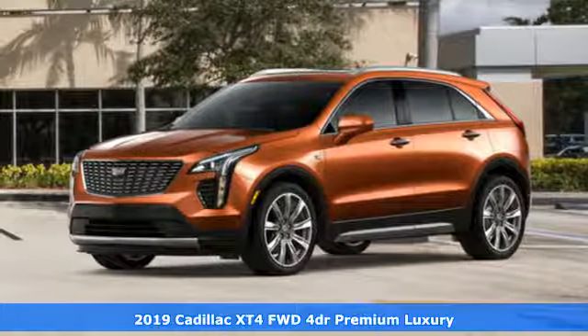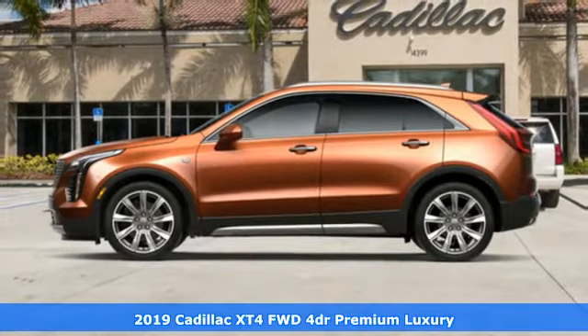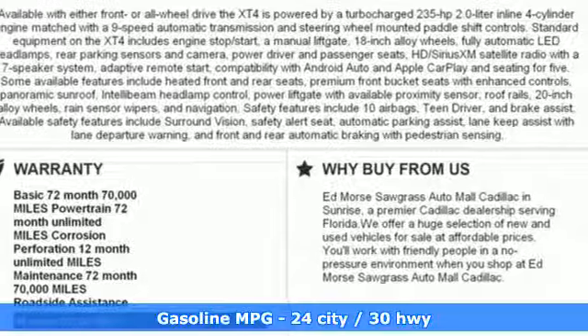It's a new 2019 Cadillac XT4. For over 100 years, Cadillac has dared to drive the world forward. It boasts an impressive list of features like these.